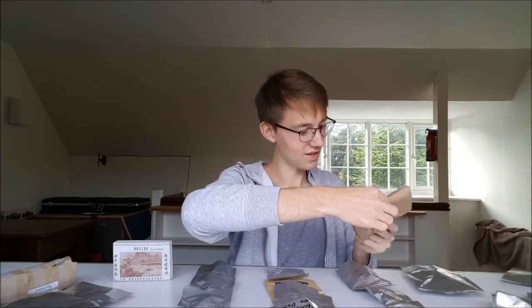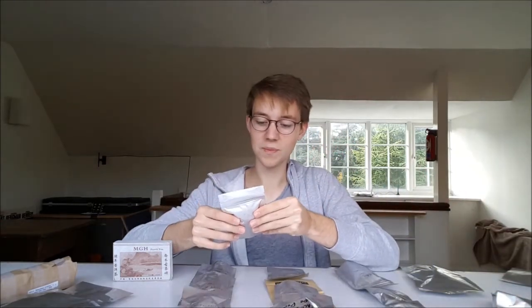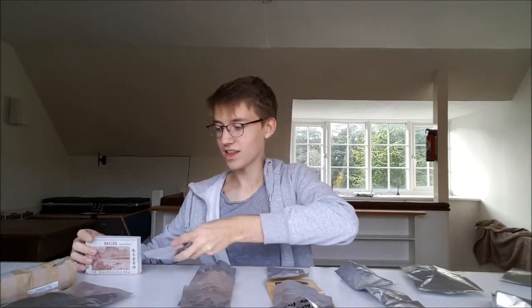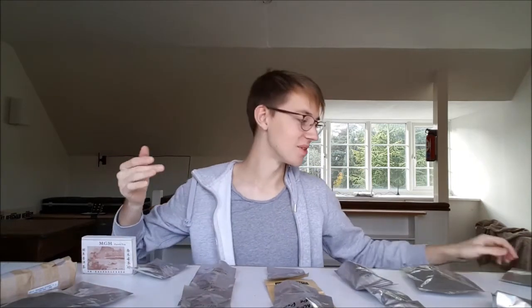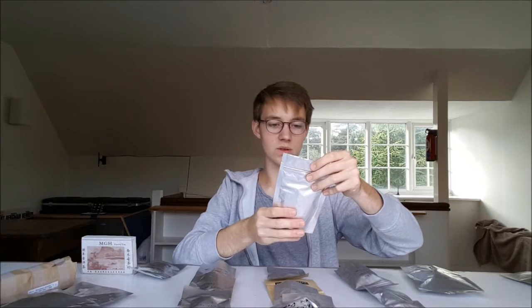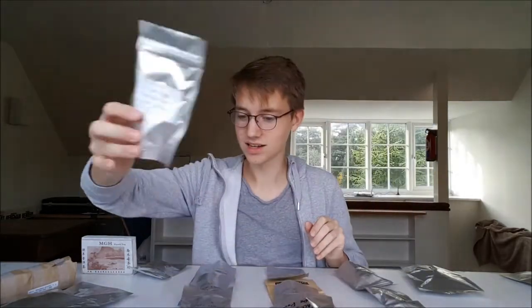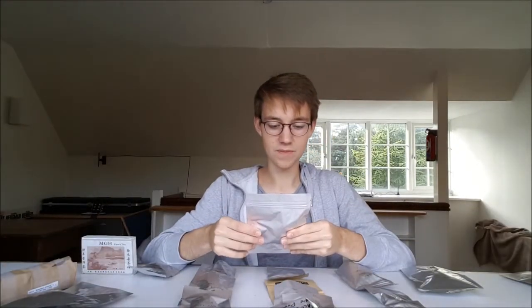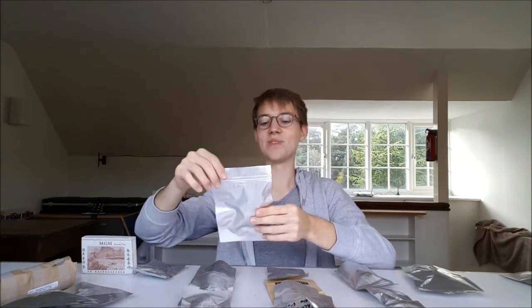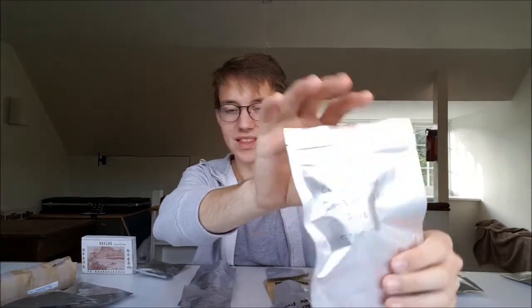This is from Verdant Tea — not sure what's in there. Another one from the Puerh Shop: Charcoal Roasted Iron Goddess Oolong — a bit of Tie Guan Yin, I actually know something for once, hooray. Dan Cong from Yunnan Sourcing — a Taku Hu Village High Mountain Dan Cong. Love me a Dan Cong. Another one from Verdant Tea: Long Yuan Hao Ban Zhang Sheng.